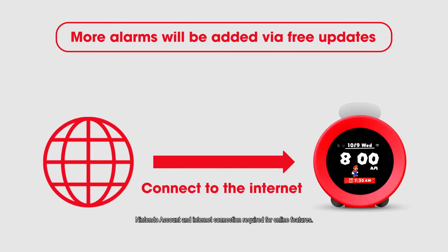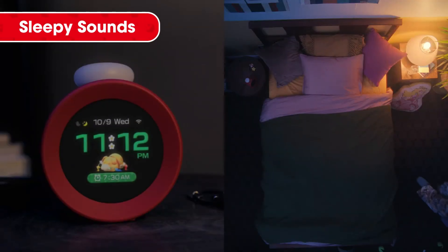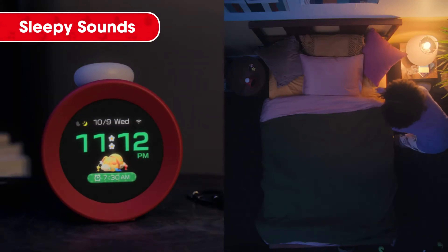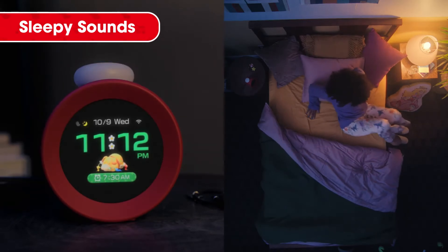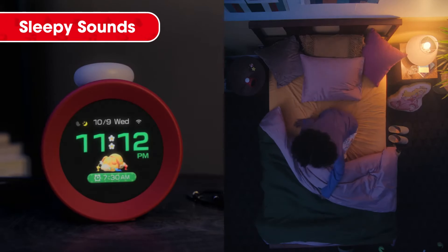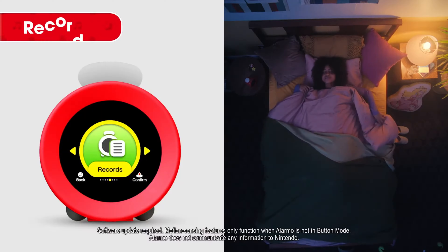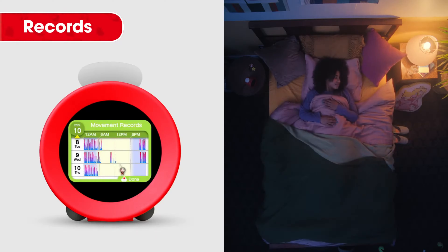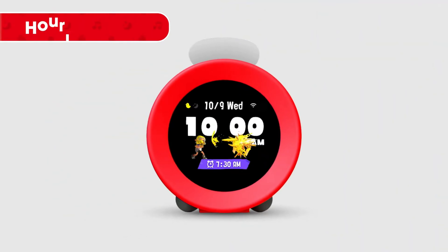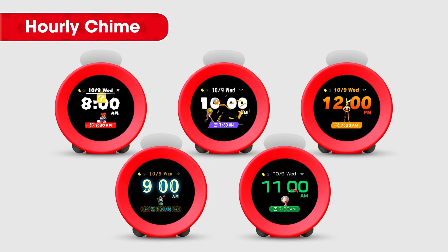When you connect to the internet, you can get more alarms as free updates as they become available. Besides the alarm function, Alarmo is packed with features to support you throughout the day — such as Sleepy Sounds, which play when you get into bed and help you wind down; Records, which keep a log of your sleep and movement while in bed; and Hourly Chime, which features various Nintendo characters signaling the top of the hour.